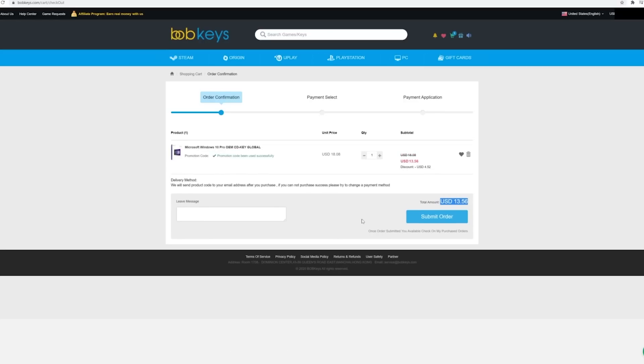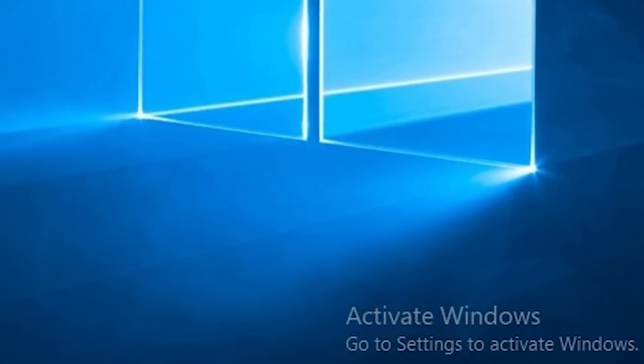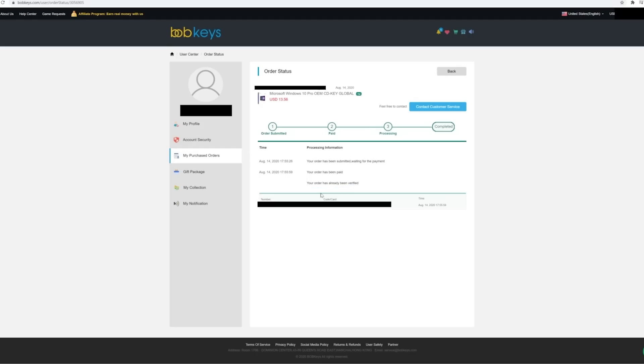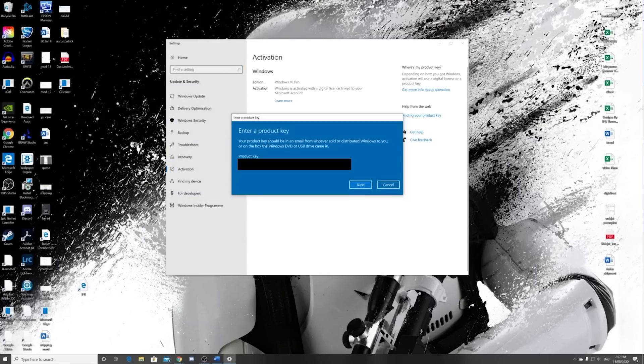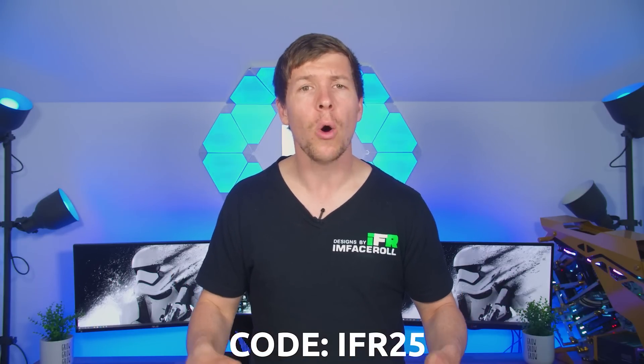This code will not last forever, so if you want to get rid of that watermark in the bottom right-hand corner of your PC screen and utilize all of Windows' features, why not take advantage of this? After entering the coupon code IFR25, you can submit your order and pay. In the user center under purchased orders you will find the string key. Simply start typing 'activate' in the Windows search bar and paste your new key to activate. It's that simple. The code is IFR25 for 25% off, or you can use the links in the description.